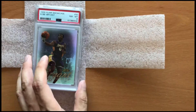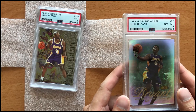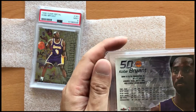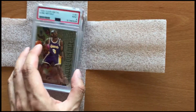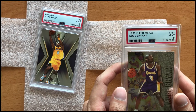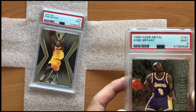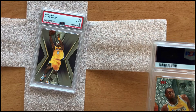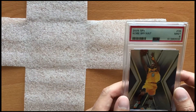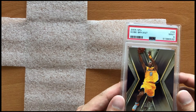Our next card here is a 1999 Flair Kobe showcase, which unfortunately got an 8. And our next card is a 1996 Kobe Bryant Flair Metal in a Mint 9 — pretty decent grade because these do grade pretty tough and over time they do begin to get some damage. And our last card here is a 2005 Kobe Bryant SPX. I really like this card because it's one I got when I was a child, so I'm pretty happy about the Mint 9.